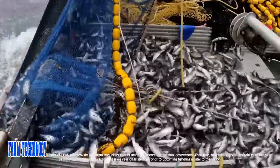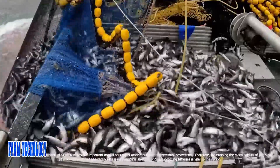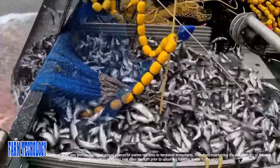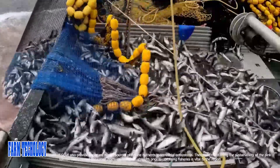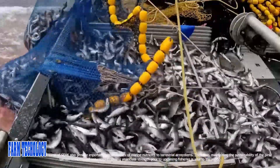Salmon returns to natal streams cause provide important annual sources of marine nutrients to terrestrial ecosystems. Therefore, maintaining the sustainability of the pink salmon resource and accurately assessing year class strength prior to upcoming fisheries is vital to the region.